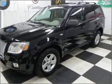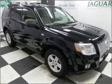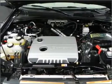Our website offers more information on all of our vehicles. Call us today to start test driving. Thank you for joining us.